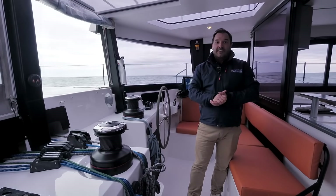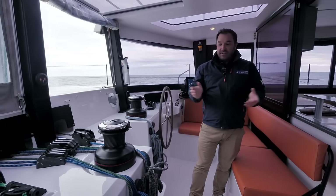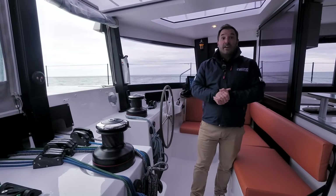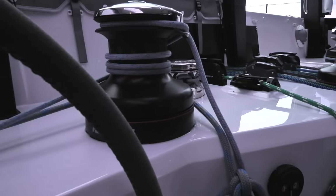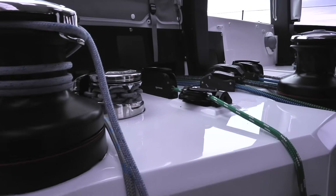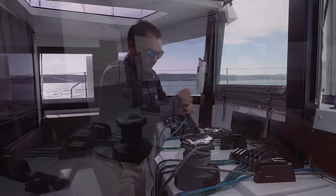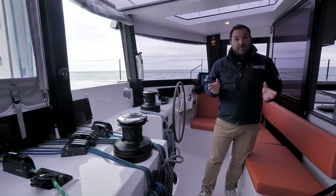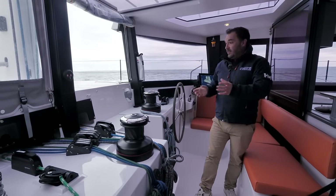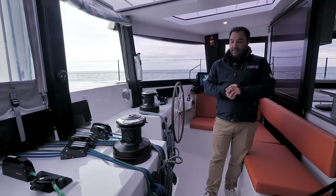Sheets, dagger board commands, main sheets, genoa sheets, and furlers all come back into the cockpit, so you essentially operate the boat from within this single environment. You can single-hand this boat — it has 250 square meters of sail which you can operate single-handed within a couple of footsteps. That's a very big difference in terms of sailing this boat, and a great ease of use.